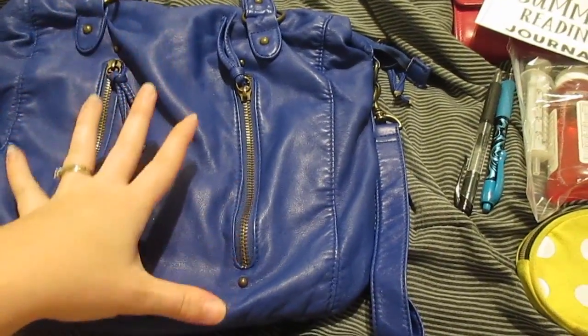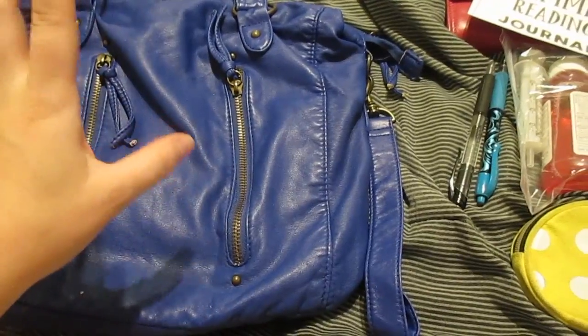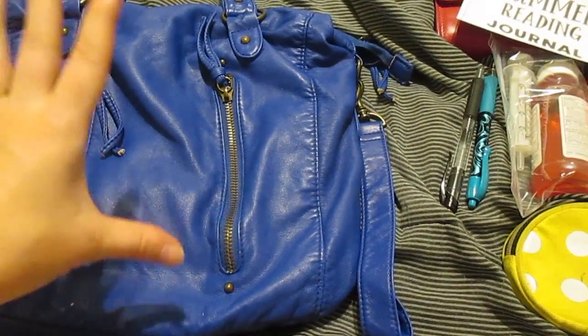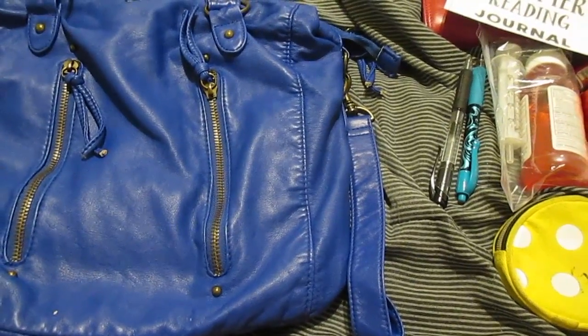This video is going to be a 'what's in my mommy purse during the summer' and I wanted to share this with you guys because maybe it'll give you some ideas, but if I've forgotten anything please let me know in the comments below.